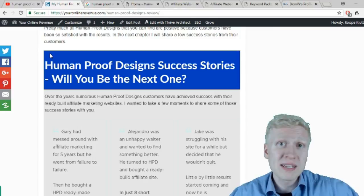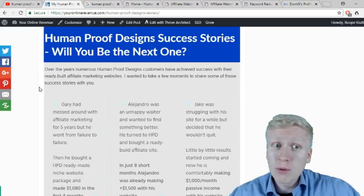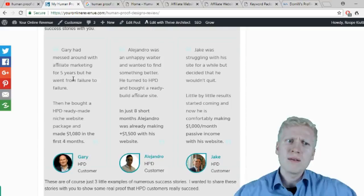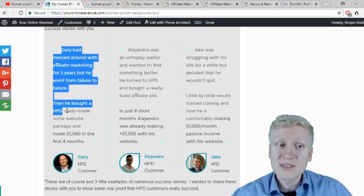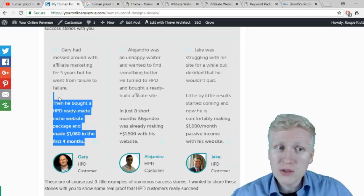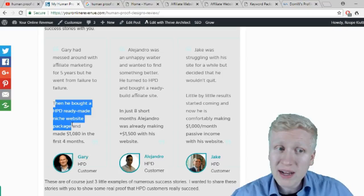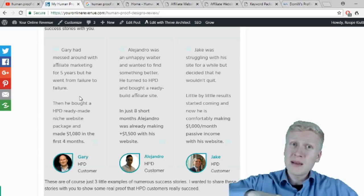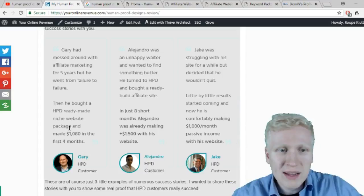For example, Gary had messed around with affiliate marketing for 5 years, going from failure to failure. Then he bought a Human Proof Designs ready-made niche website package and made $1,080 in the first 4 months. With affiliate marketing, the first months are very slow, but then it grows exponentially. If you make $1,080 in 4 months, you'll probably make $10,000 in the first year, maybe $20,000 or $30,000 in the second year.